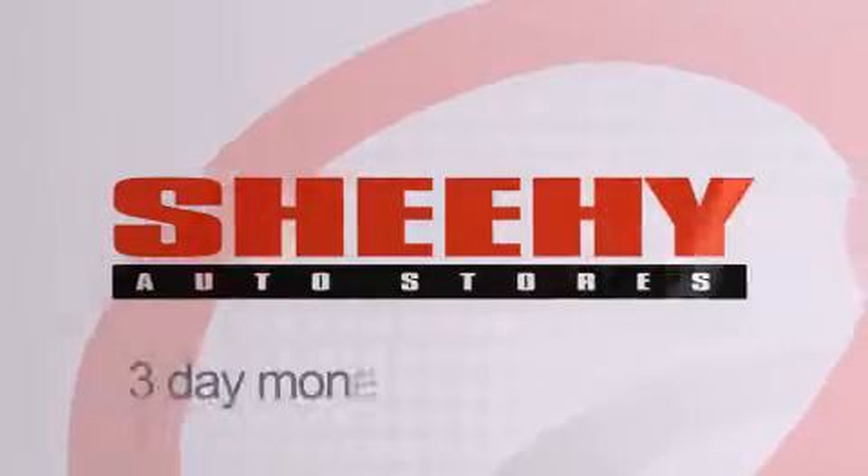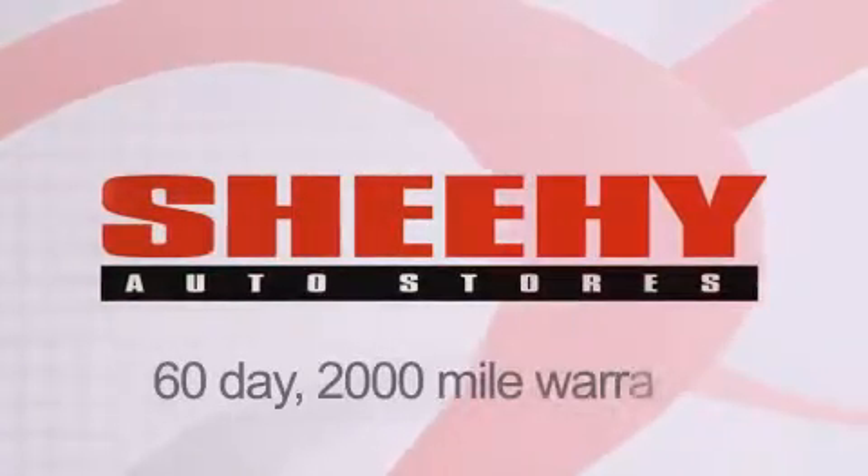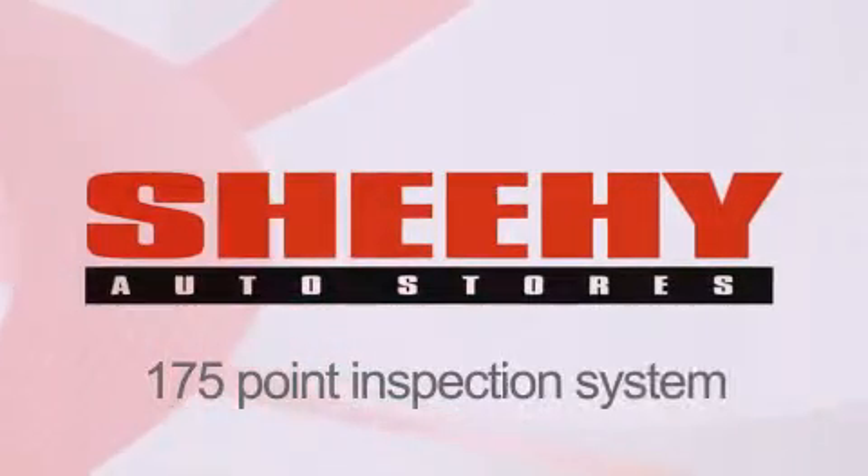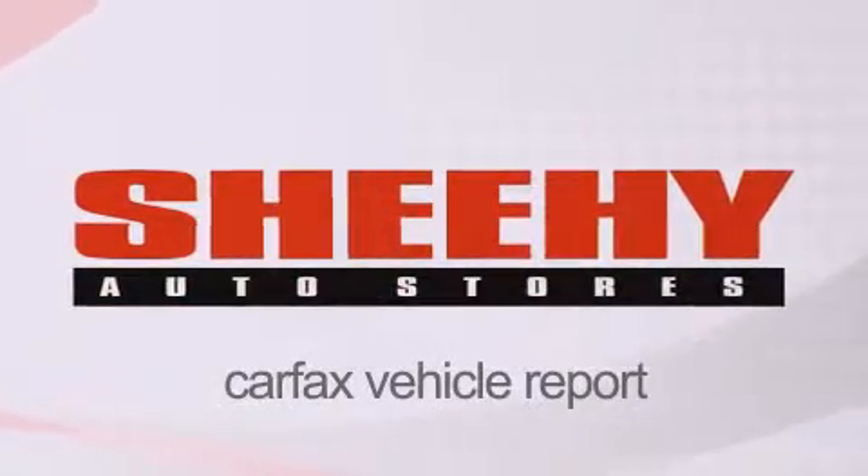Every Sheehy Select used vehicle comes with a three-day money-back guarantee, 60-day 2,000-mile warranty, passes a state inspection and our 175-point inspection system, and comes with a Carfax vehicle report.